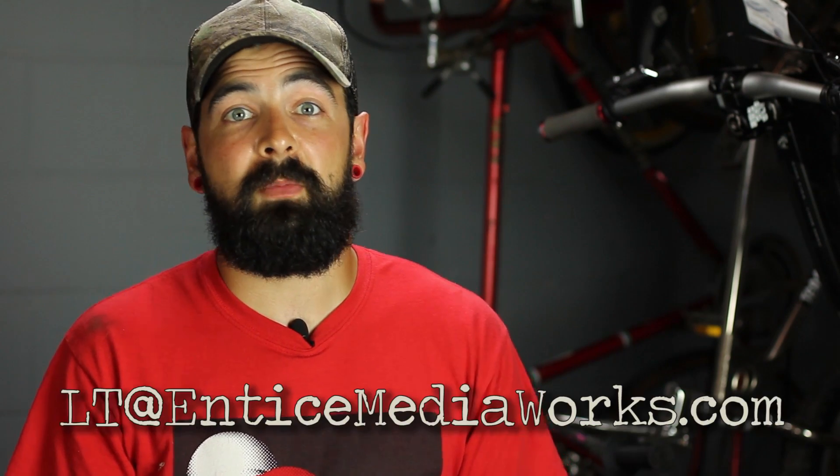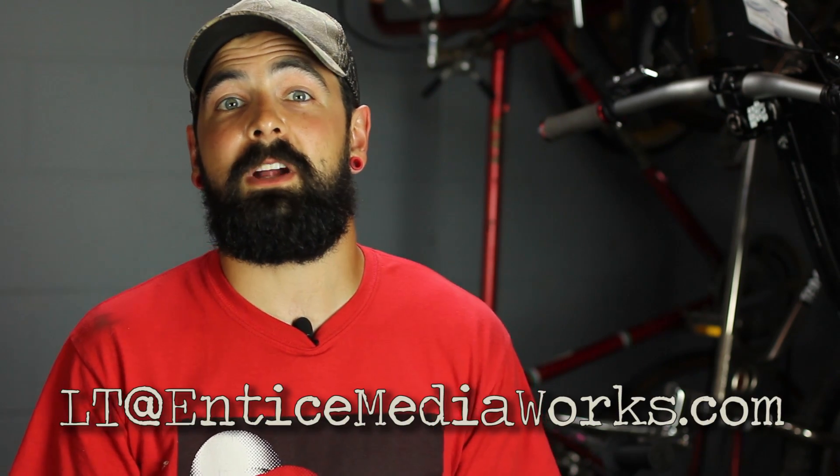So maybe that'll help you understand FPS a little more. If you have any other questions, leave a comment or email me at LT at EnticeMediaWorks. Thanks for watching — you keep watching videos, I'll keep making them. Have a good day.